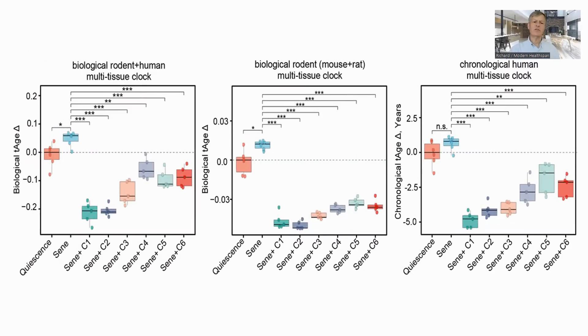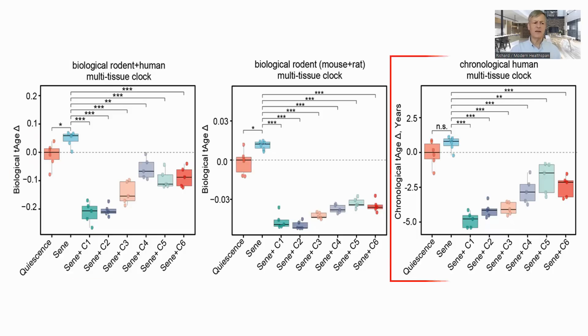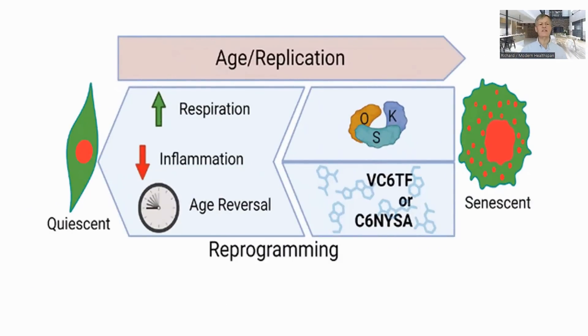They looked at the age of the cells using a transcriptomic clock they had developed, trained on rat and human cells, as well as a clock trained on chronological age with human cells. In the results, the senescent cell is older than the quiescent cell, but the cells treated with the cocktail of chemicals are even younger than the original quiescent cell. Treating cells with Yamanaka factors normally takes around four days, so they used the same period for the chemicals. The best cocktail, C1, saw a reduction in epigenetic age of more than three years. Finally, they looked at which sets of genes were up or down regulated — those associated with respiration pathways were upregulated and inflammation were downregulated. Interestingly, despite differences in the cocktails, there was considerable commonality in the changed gene expression.